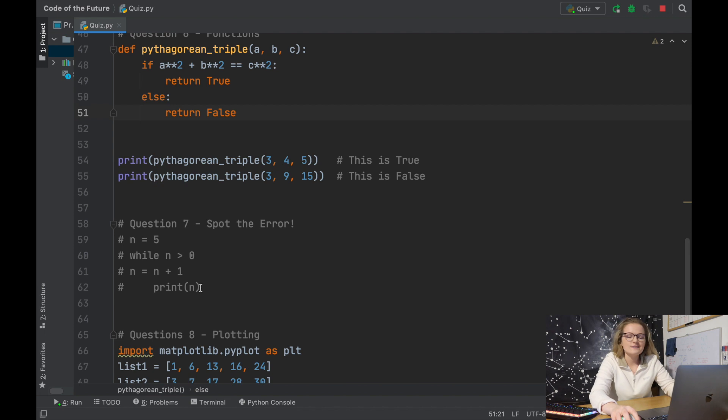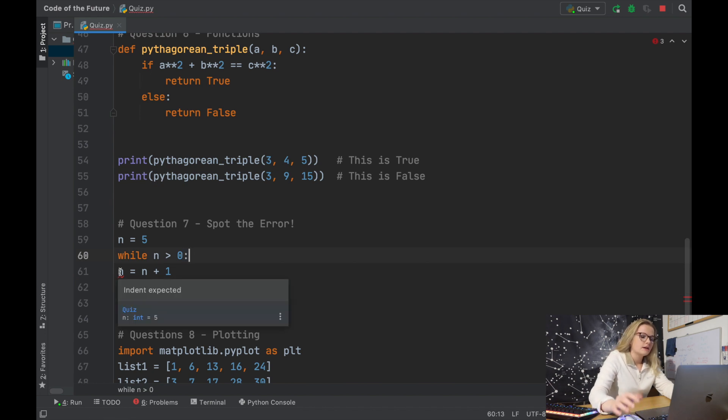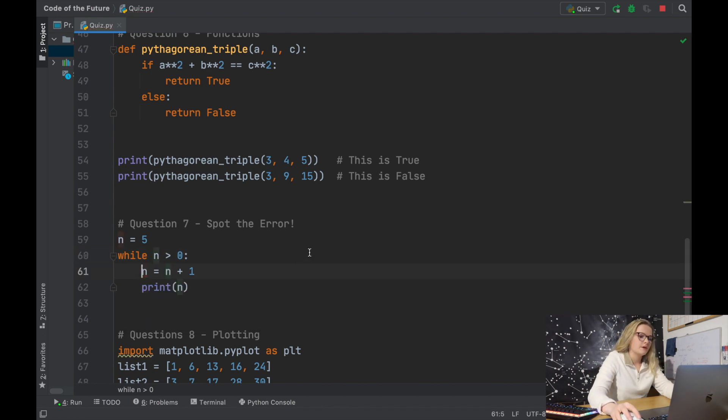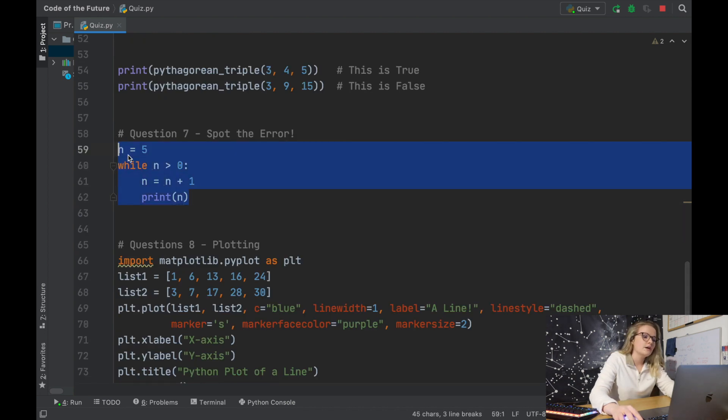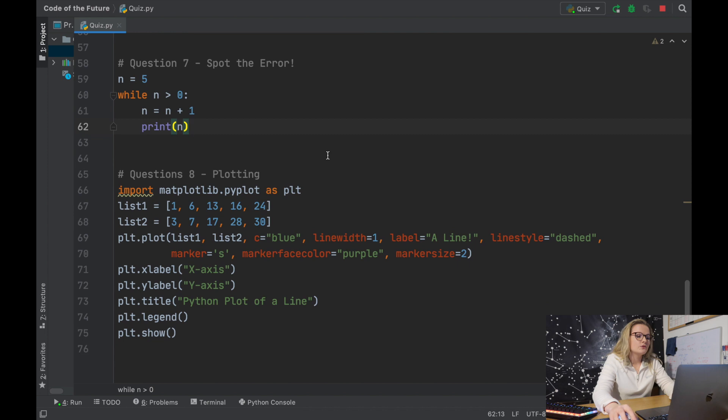Question seven was spotting the error. I've commented it out because it produces errors, so we'll uncomment it. Notice the errors — hovering over the first one tells us it's expecting a colon, so we pop a colon in. Hovering over the next says indent expected. Now there's no error and the Python file is fixed. If you have an error in your code or you're asked to spot one, just put it into PyCharm and it will most likely tell you what is wrong.